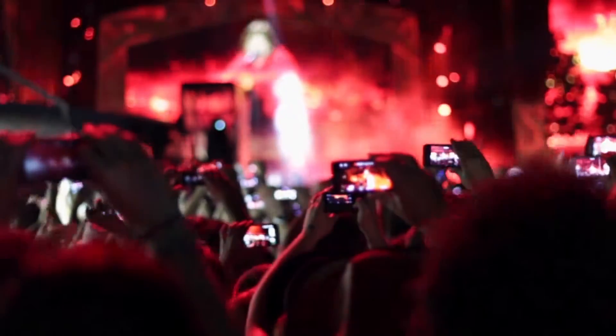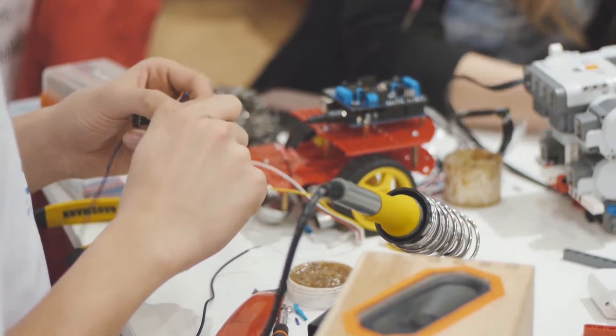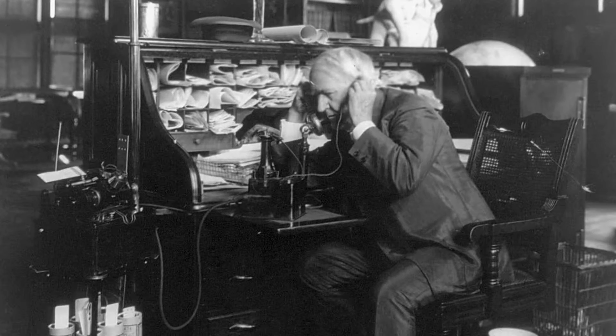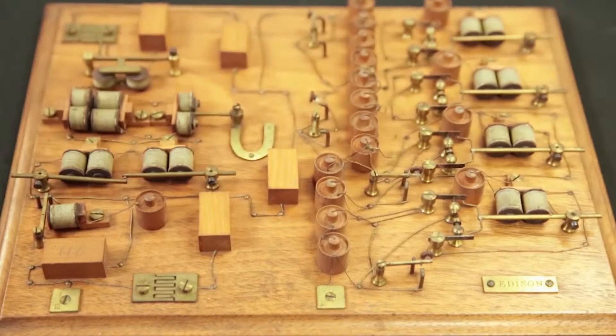Patenting has always been important business and still is today. Almost every modern breakthrough has a patent — it offers an inventor legitimacy, credit, and protection. During his lifetime, Thomas Edison was granted 1,093 patents.